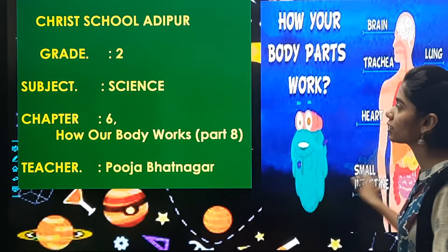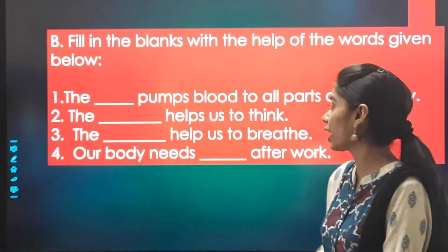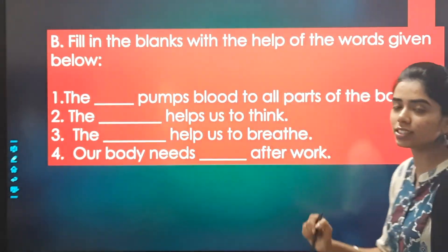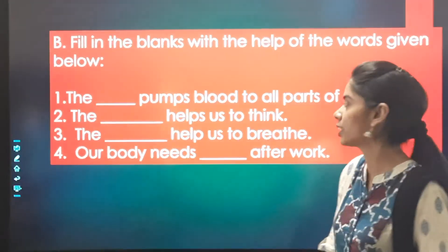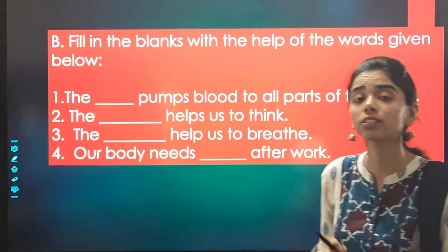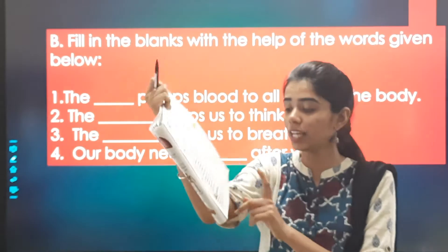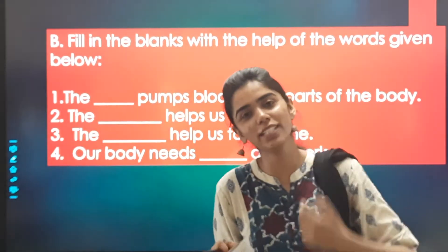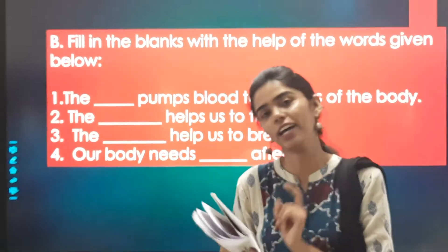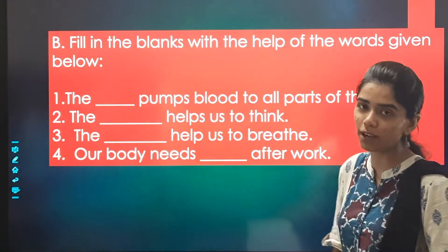We were discussing the exercise parts, and we have already discussed these fill-in-the-blanks. Once again, what were the answers? The blank pumps blood to all parts of the body. The options on page number 29 were brain, lungs, heart, and rest. The answer was: the heart pumps blood to all parts.